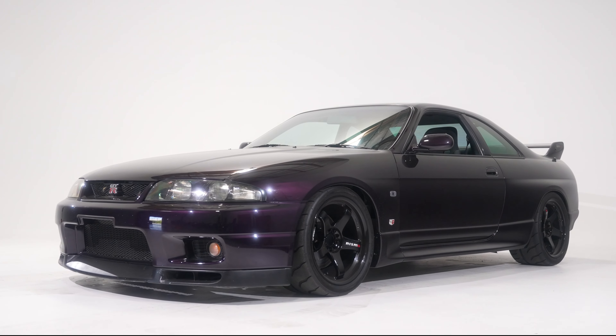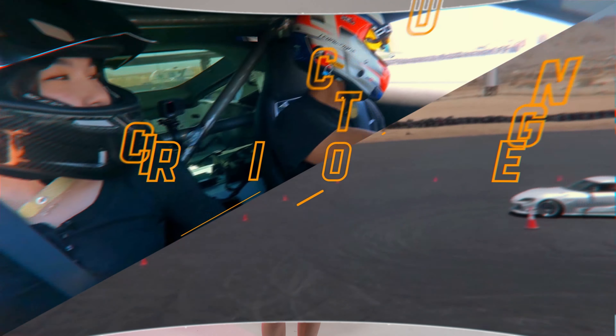Hey guys! Do you want to win this Skyline GTR? Well, you can't because it's not that type of video. Make any car enthusiast smile with the word Skyline GTR. Today I was given the rare opportunity to drive this Nissan R33 Skyline GTR. Despite having a popular name, the R33 is often disregarded as the least favorite of the GTRs. But maybe some seat time in this Midnight Purple Beauty will change that.